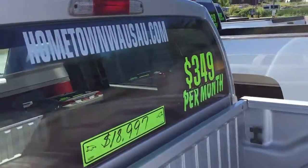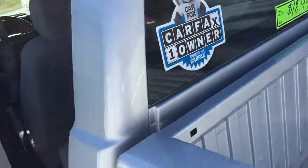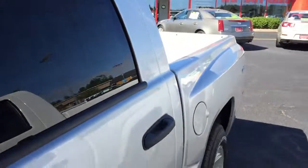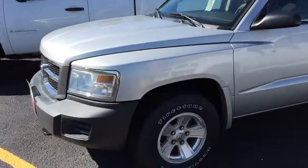You can see pictures and pricing information on our website at hometownwassett.com. We offer easy money down financing options and great interest rates. Feel free to give us a call at 715-675-1000. We're open until 6 o'clock all week and until 2 o'clock on Saturday. Thanks for watching.